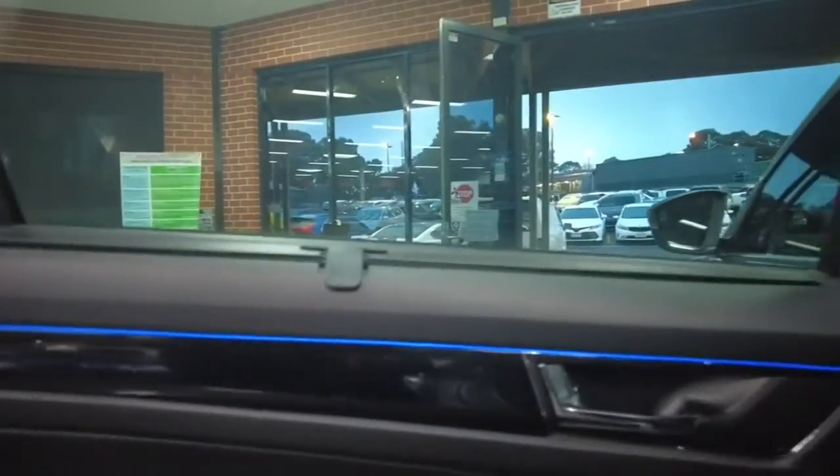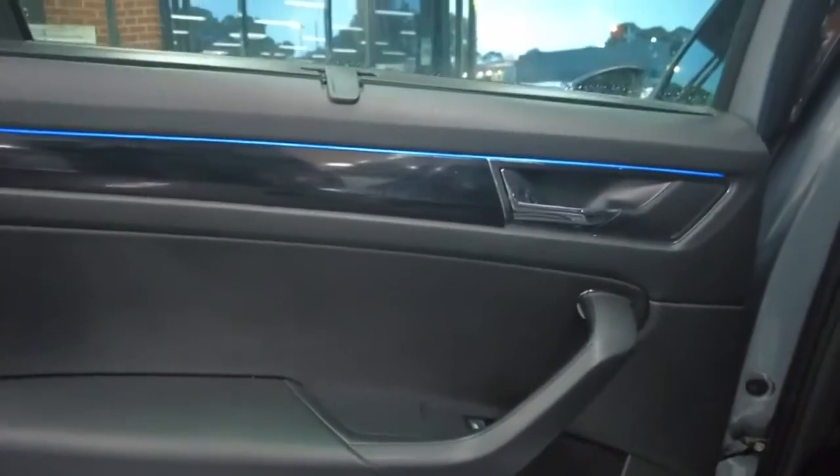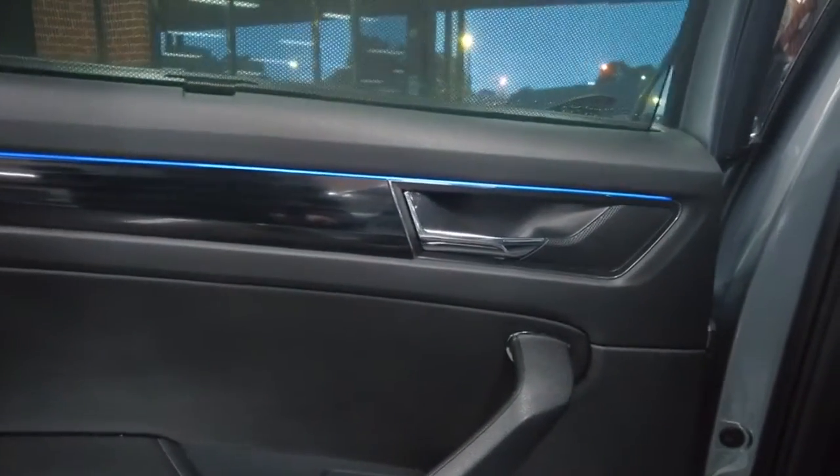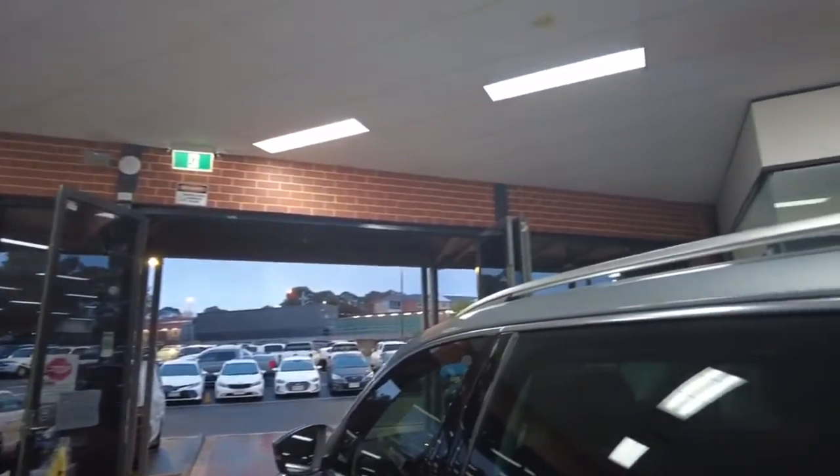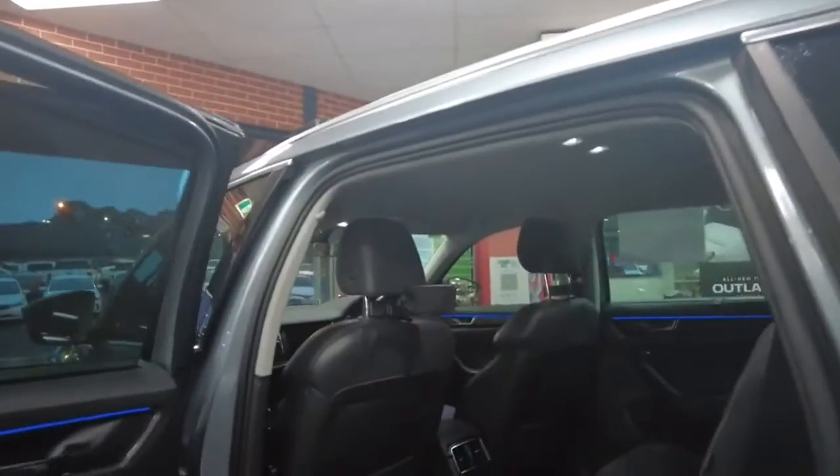We also have the blue flow-through lighting which is very nice. There's a good amount of storage space in the door as well, with carpet for sound deadening to keep anything from rattling around. We also have a sunshade — lift it up and it's a nice little sunshade. With the tint and the sunshade combined, it looks very sleek and neat.